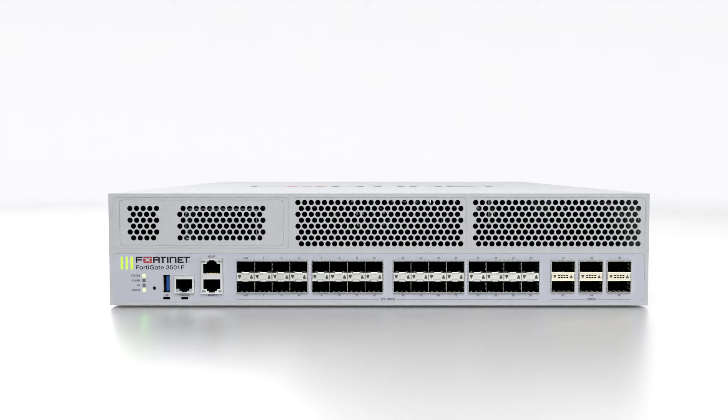For more information about the FortiGate 3500F series, visit Fortinet.com or talk to your reseller.